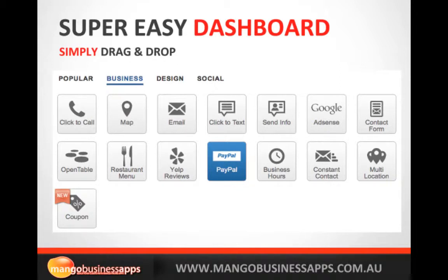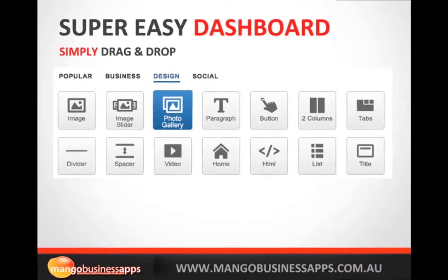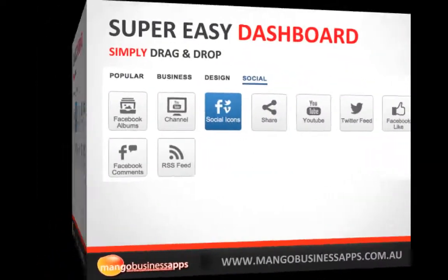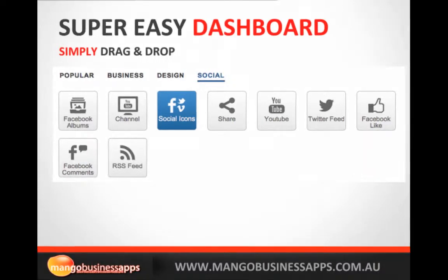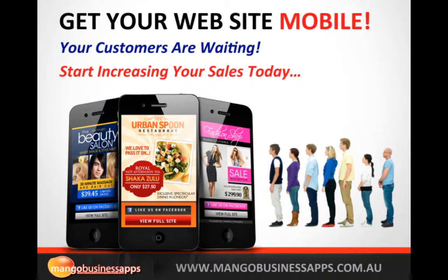You can even add PayPal items to sell through your mobile website, Google AdSense if you're running an ad campaign, coupons, and multi-location support if you've got more than one location. In the design section you can create beautiful photo galleries and image sliders which look great on the home page. You can update everything yourself, and all your social media tools are there too — Facebook albums, individual videos, and your whole YouTube channel.